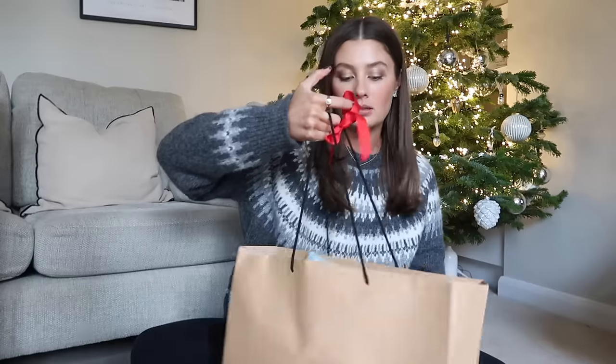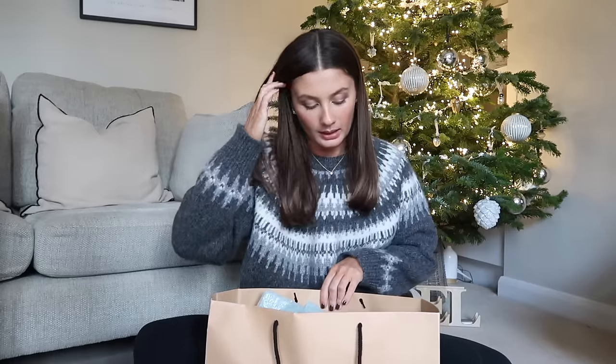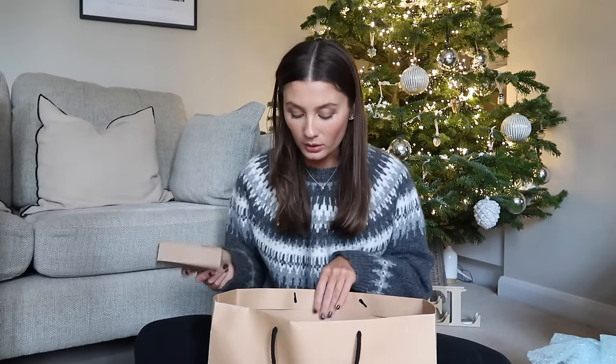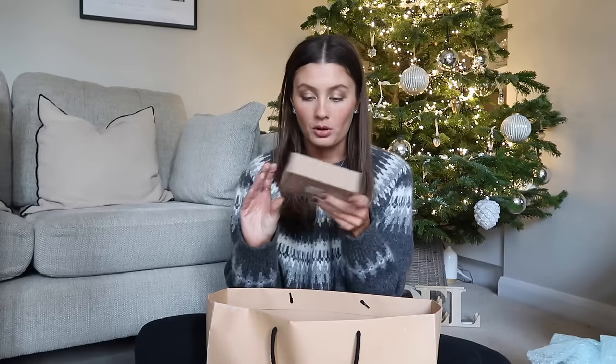These are some bits for my mum — yes, these are all her stocking bits. I'm going to do them first in just the brown paper, because I don't put ribbons or anything on stocking presents. I'm so excited to finally wrap the presents up because I have nowhere to put them — I've been shoving them in random corners of the house hoping nobody sees them. At least once they're wrapped I can leave them out a little bit more.